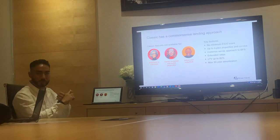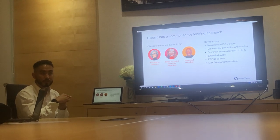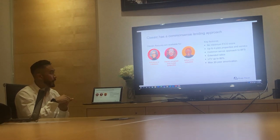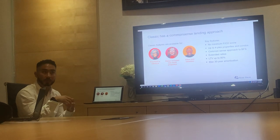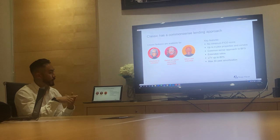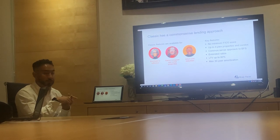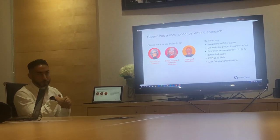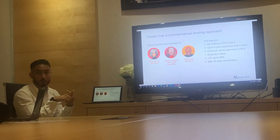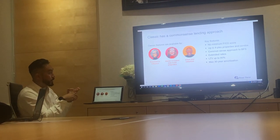So those are the three big ones. Business-for-self applicants — think about the stated income program; they don't need to be operating for years, literally six months is what we look for. Come to me and I'll help you structure it so we can sell it to the underwriter. Second, to recap investors: no max door limits, they can have as many properties, we can do 80% loan to value. Third: no minimum FICO scores — no permanent residency or Canadian citizenship required, just a work visa and we're good to go.